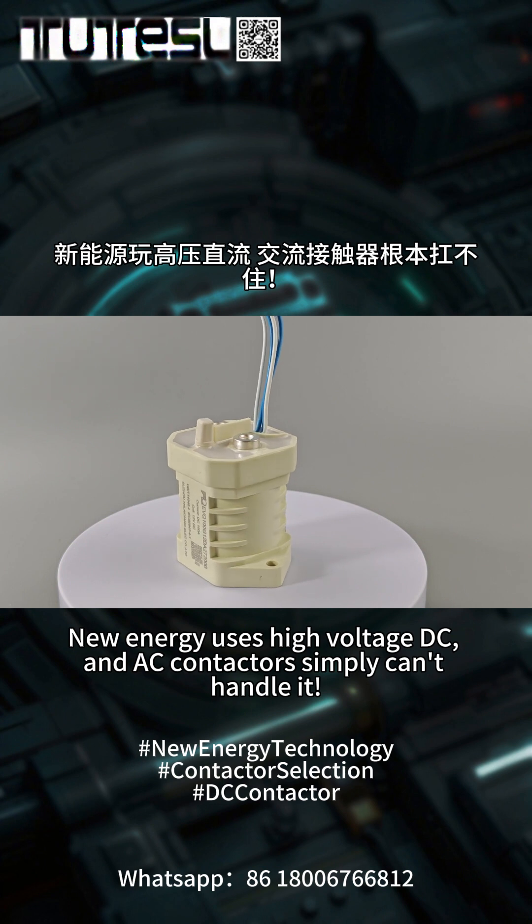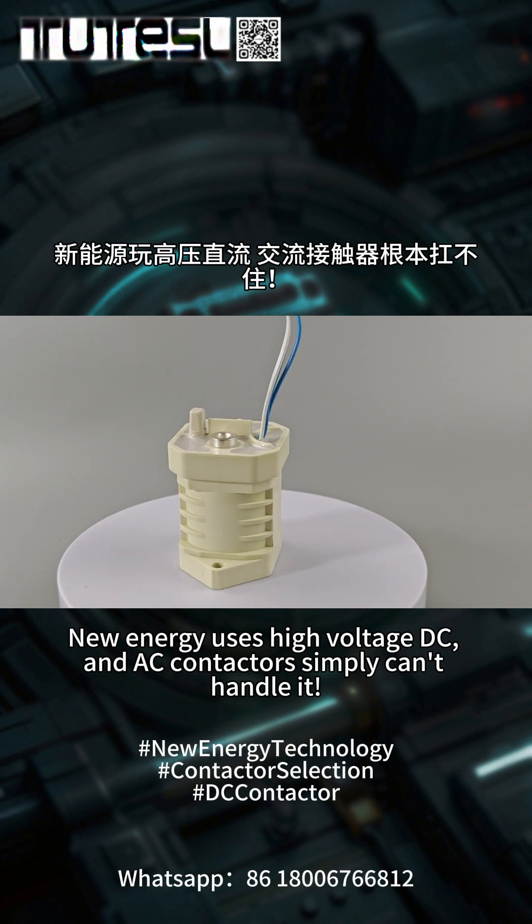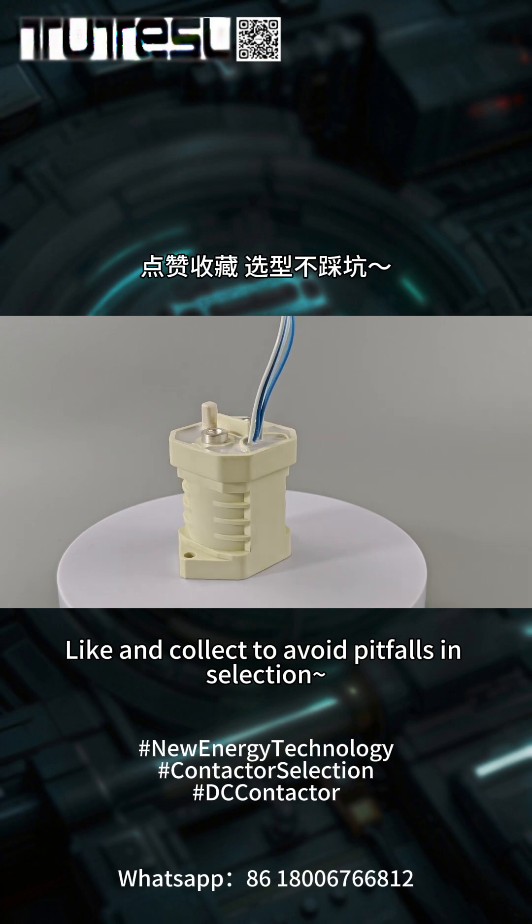New energy uses high-voltage DC, and AC contactors simply can't handle it. Like and collect to avoid pitfalls in selection.